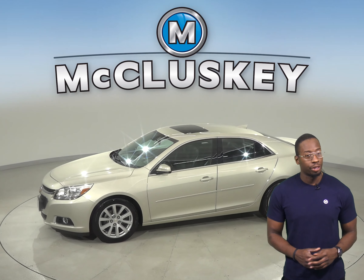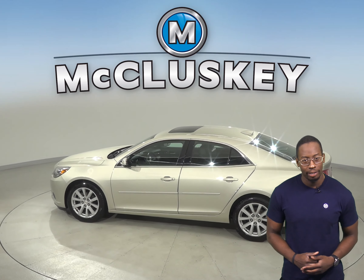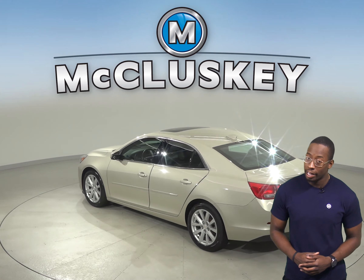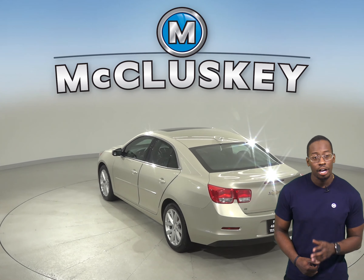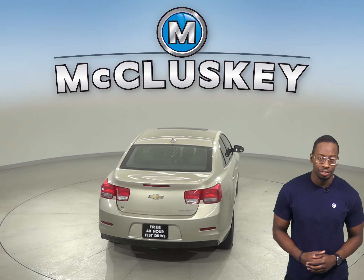This Malibu comes with cruise control, and for entertainment there's AM/FM radio along with XM ready radio. There's also a CD player. There are leather seats that are capable of being heated, and you can even start this vehicle up before you leave your house thanks to the remote vehicle start.